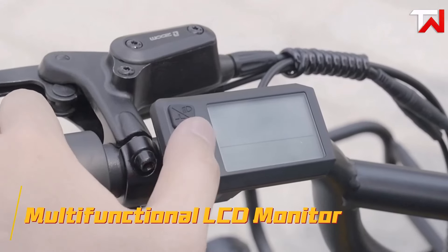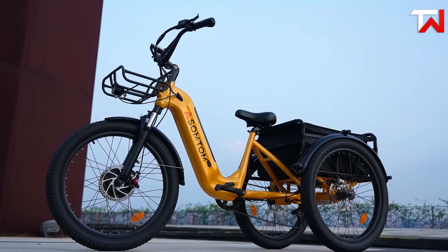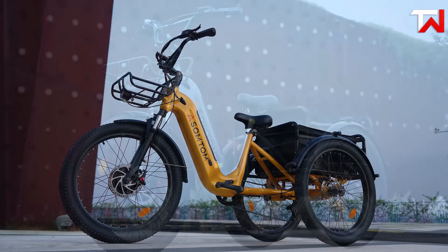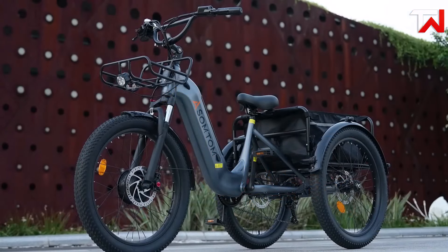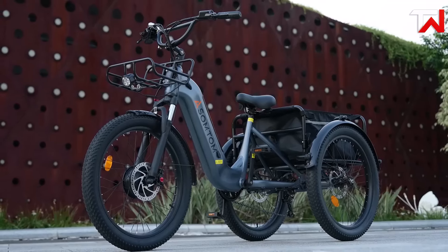Equipped with a multifunctional LED display, half-twist throttle and integrated lighting, the Asomptom Whale enhances rider confidence, safety and visibility in low-light conditions. The Whale electric trike excels in performance, durability and practicality, making it a versatile option for serious riders.